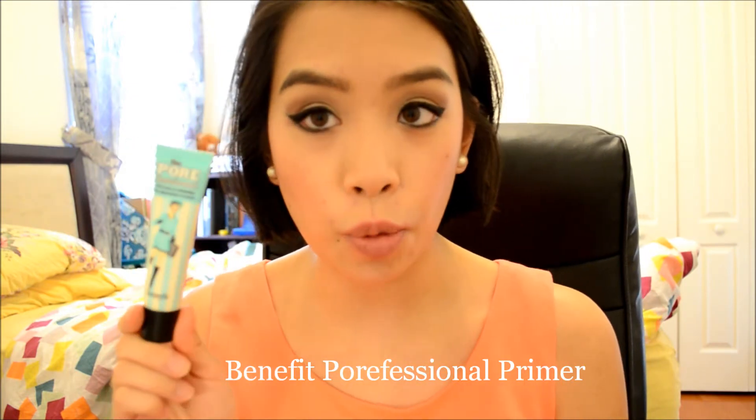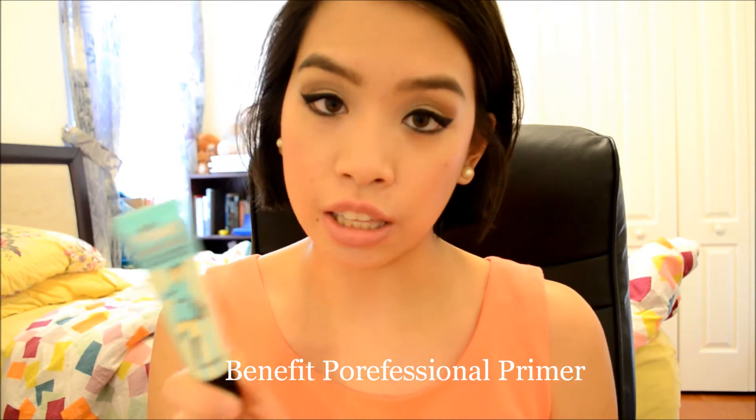Next up for a primer — for the past couple months I have been trialing the Benefit Porefessional Primer. I finally made my decision on it, I think a couple weeks ago on my Makeup List Monday reviews. This primer really does leave your skin very silky when you apply it. It makes makeup look so much better and it fills in my pores which is a huge plus. I have probably medium sized pores, but lately they've been absolutely ridiculous and I've been sticking to this. It's very lightweight and doesn't feel heavy on my skin, which is also a huge plus.